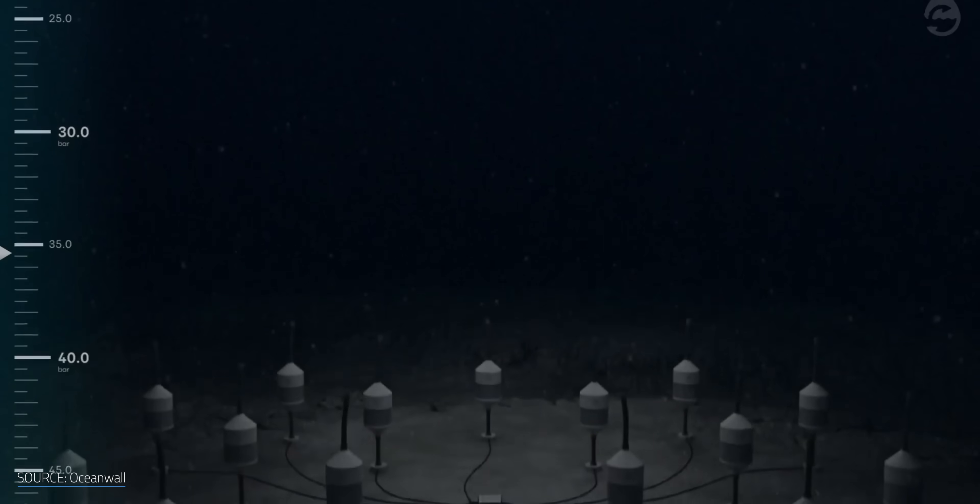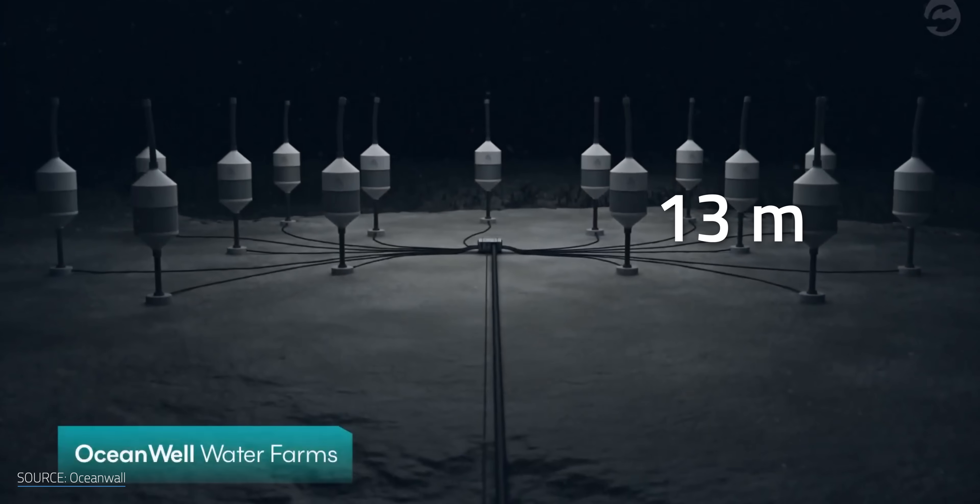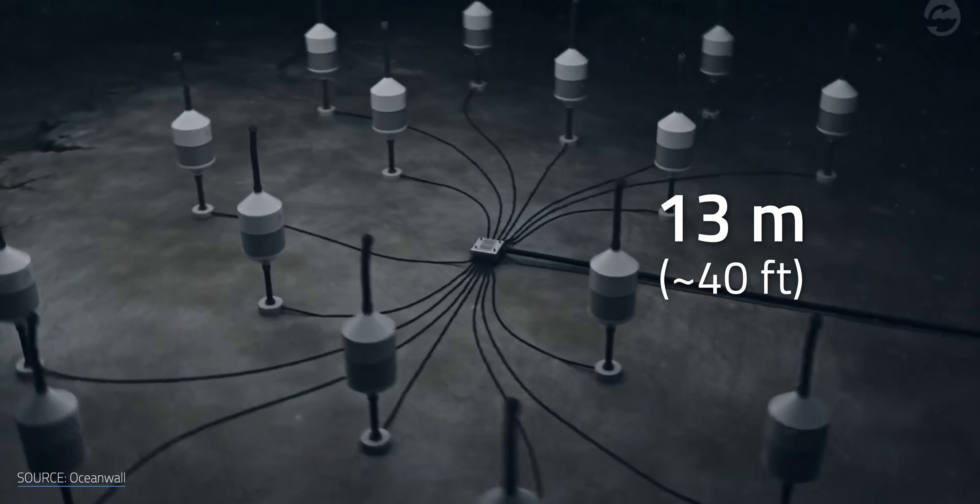They plan to install entire farms of desalination pods on the seafloor — like those 13-meter or 40-foot tall pods that have been designed by OceanWell in California. Before getting into exactly how they're doing this, there's the question of why.